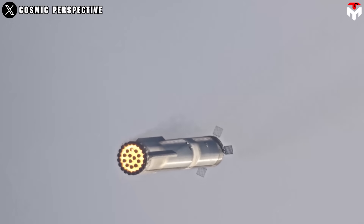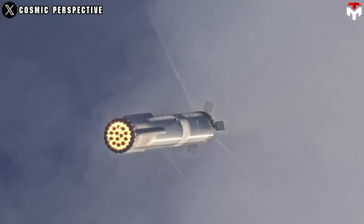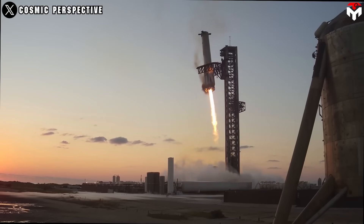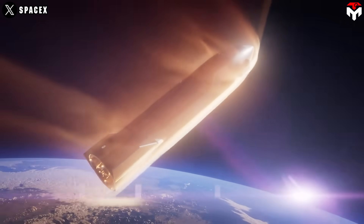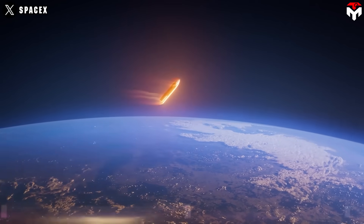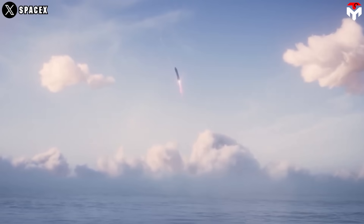Booster 13 will follow Booster 12's trajectory, including returning to the launch site and being caught by the chopstick arms, aiming to master this capability. Ship 31 will fly the same suborbital trajectory as the previous flight test, with splashdown targeted in the Indian Ocean.